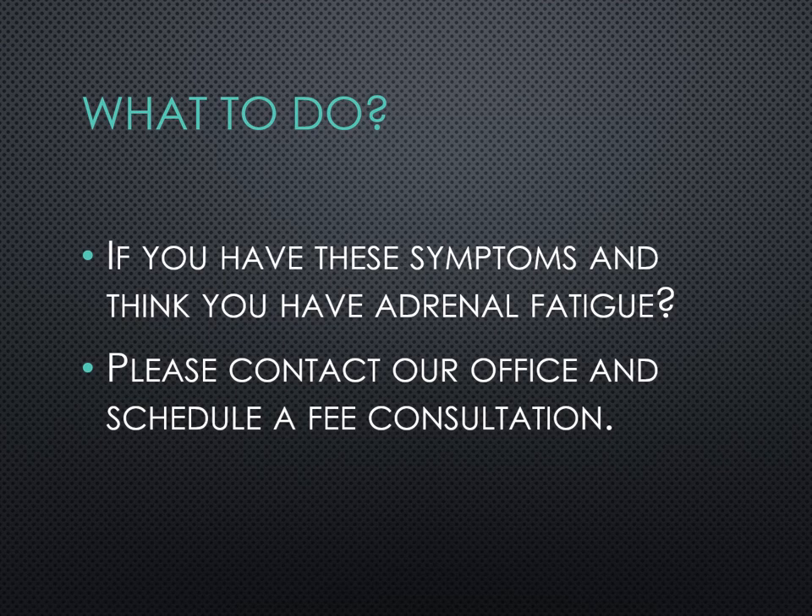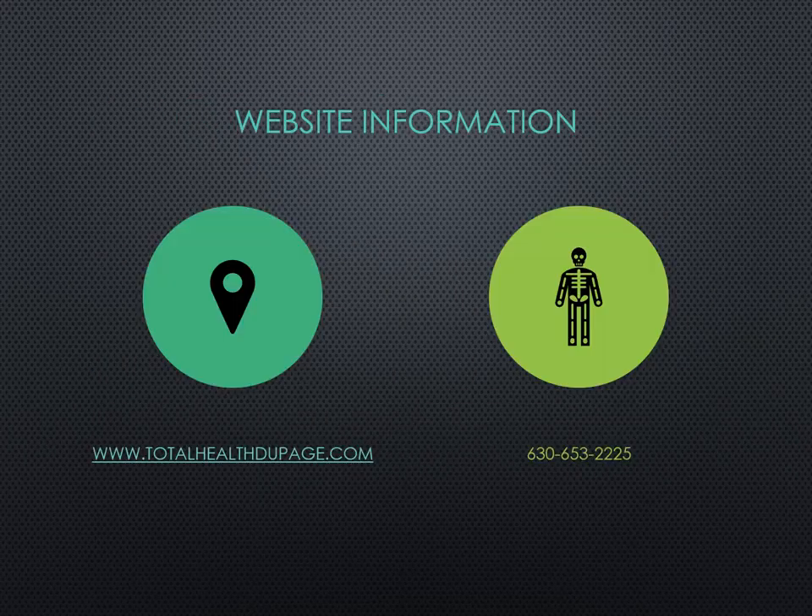If you're experiencing any of these symptoms and think that you have adrenal fatigue, please contact our office and schedule a free consultation, or go to our website. You can contact me and schedule a free 15-minute consultation, and I'd be more than happy to answer any of your questions and see if I could help you further. Thanks for watching, and I'll see you next video.